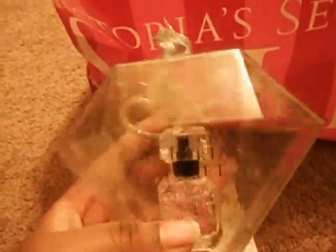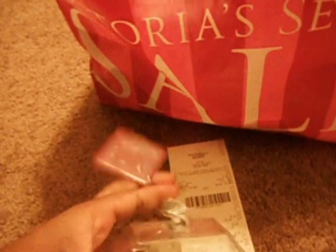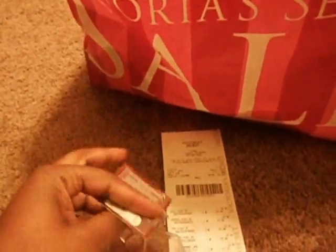Then I got this Victoria's Secret Bombshell, which is one of my favorite scents at Victoria's Secret. It comes with this little Bombshell keychain — it's really cute, like a diamond cover. It used to be $25 and I got it for $12.50.